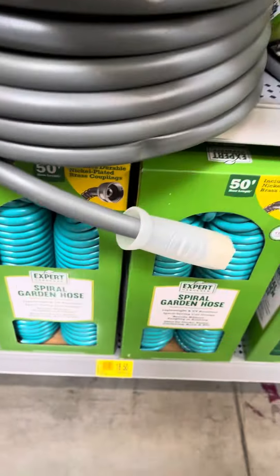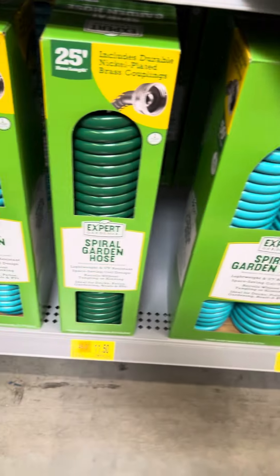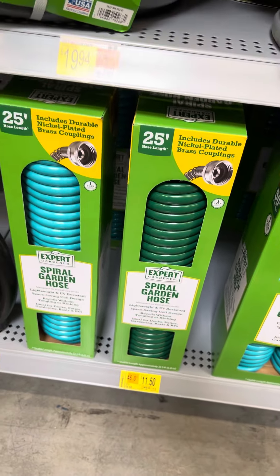Lots of stuff over here — here are some hoses for $18.50, and then these spiral hoses are for $11.50.